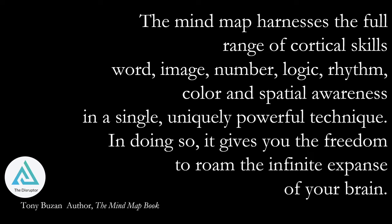Mind mapping really is just the ability for your brain to leverage all the skills of word, image, number, logic, rhythm, color, and spatial awareness into a single powerful technique. And in doing so, it gives you the freedom to roam the infinite expanses of your brain.